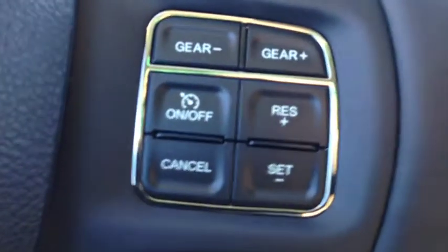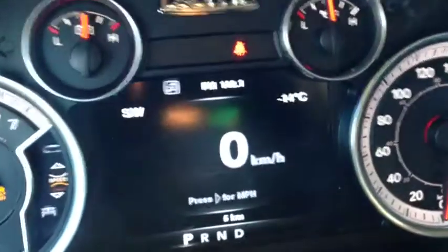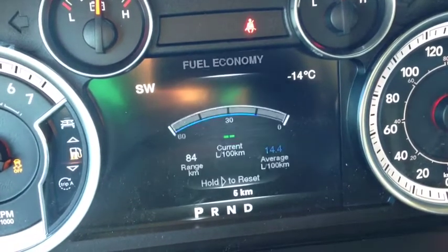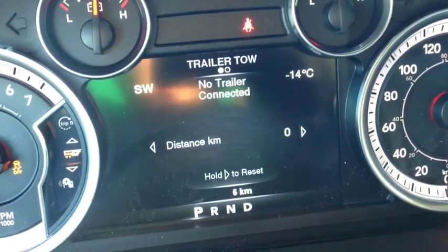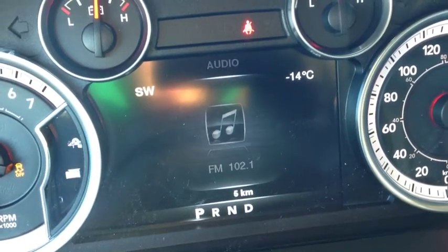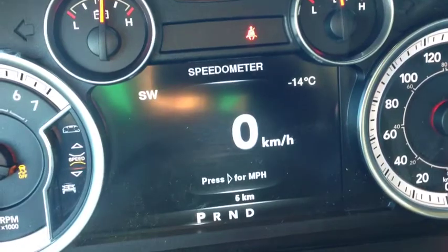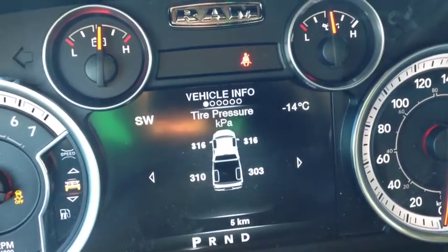We have cruise control on the steering column as well as onboard computer controls. The onboard computer shows you things like your speedometer, vehicle info, fuel economy, trip meters, trailer info, audio messages, and screen setup — you can enter any of these menus. The vehicle info menu shows you tire pressure.